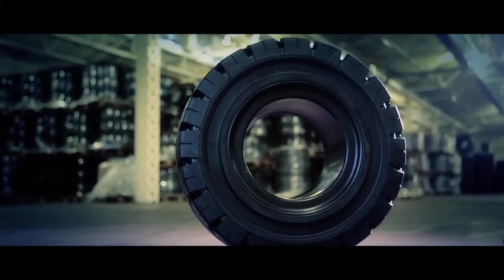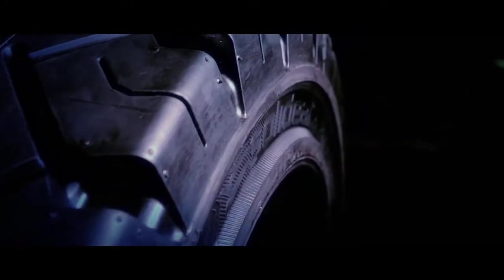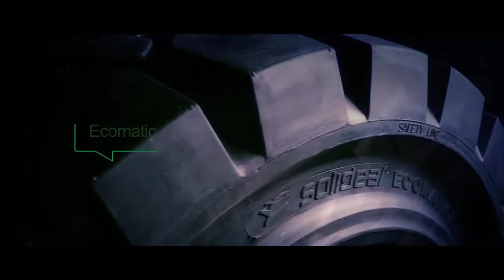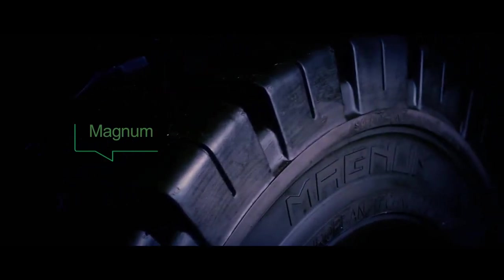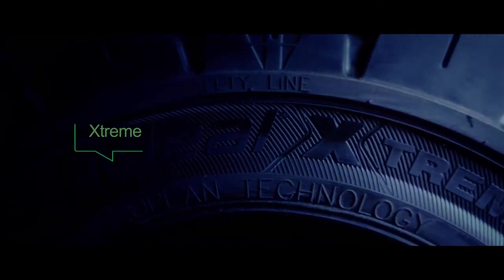Camoplast Solidil offers the largest product range in the industry, a portfolio driven by the needs of the forklift industry. Solidil's products range from Solidil Ecomatic, the entry-level tire, Solidil Magnum, the mid-range tire, through to the Solidil Xtreme, a premium quality tire offering the lowest operating cost solution.